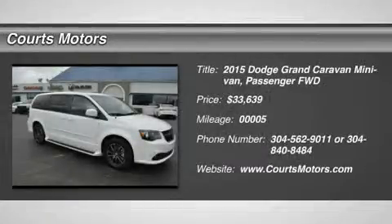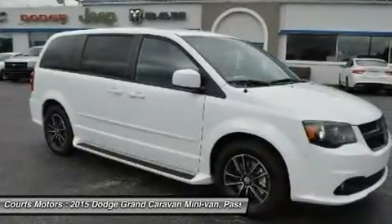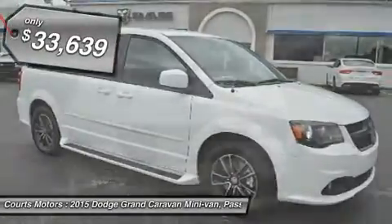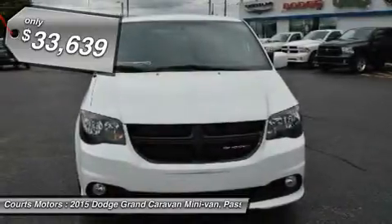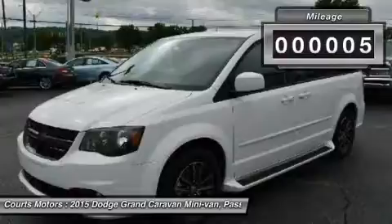Whether it is taking the family across town, moving the furniture, or even just tackling errands, the 2015 Grand Caravan can make it happen. It features the Dodge Signature Crosshair Grille, confident body sculpting, and gorgeous ring-shaped LED taillamps.